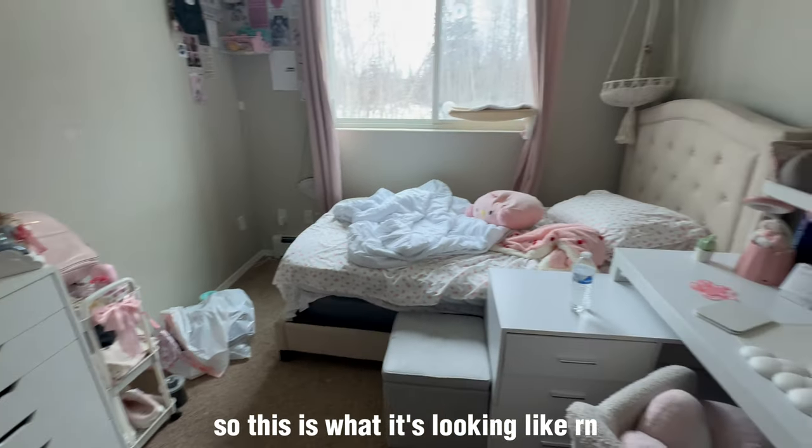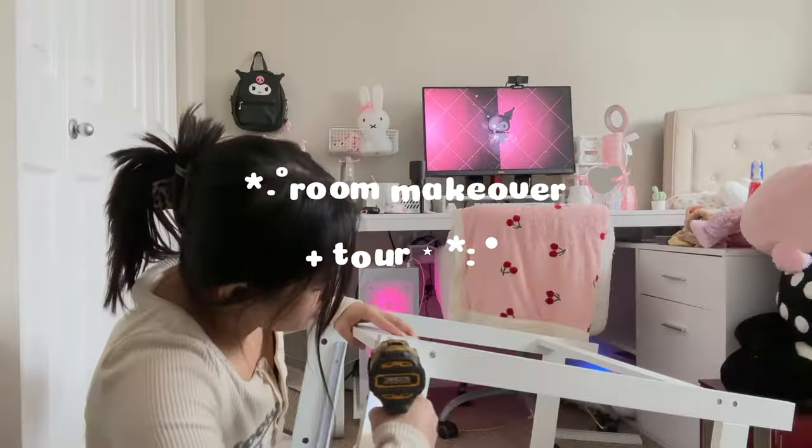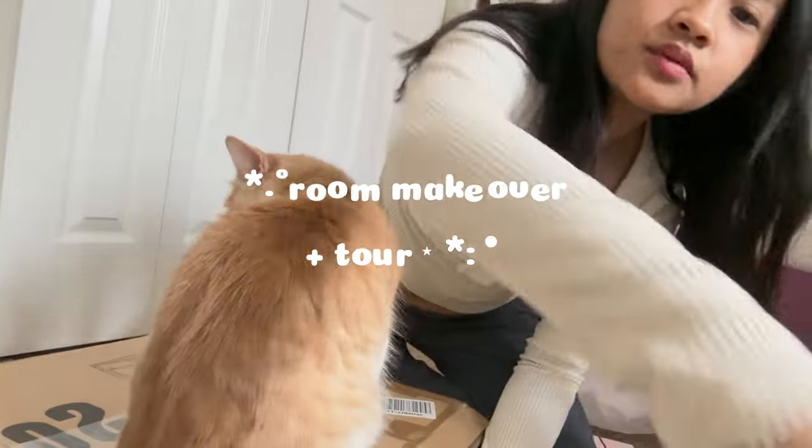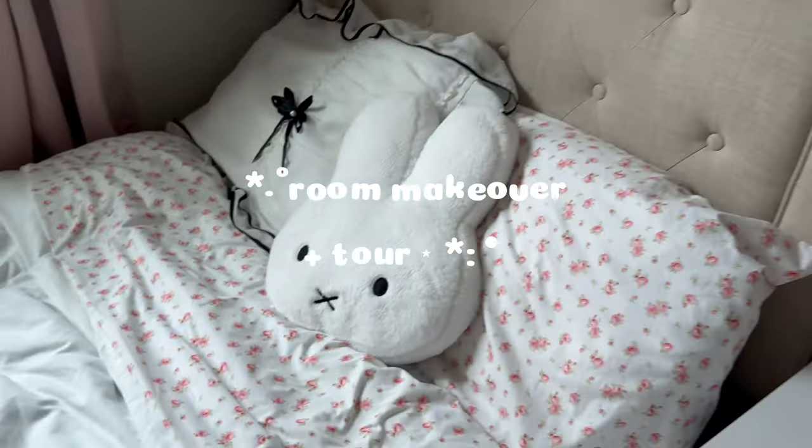So this is what it's looking like right now — this is what I have to deal with every time. I started doing my room around late January, it's now April 2nd. The beginning clips of my before room is not actually my before room — my entire layout was completely different, but I don't have good footage of that.